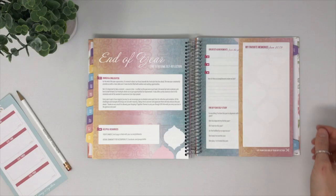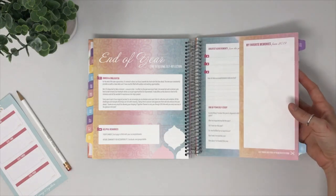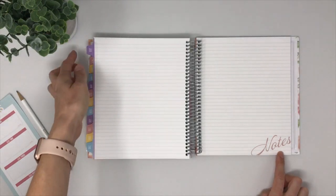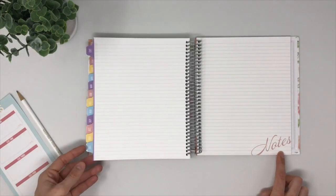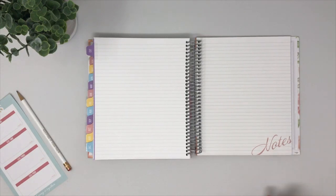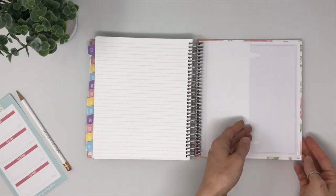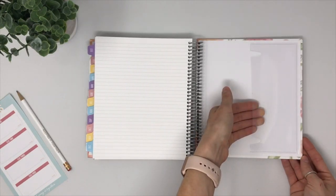In the very back of the planner you'll see the option for add-ins. You can purchase these to be coiled into the back of your planner. This particular planner has a note section included. You can add things like budgets, habit tracking, and even bullet journal pages. Before you close up the back of the planner, you'll also see a vinyl pocket — included with your planner — that fits receipts or small slips of paper. We hope you enjoy your weekly planning.